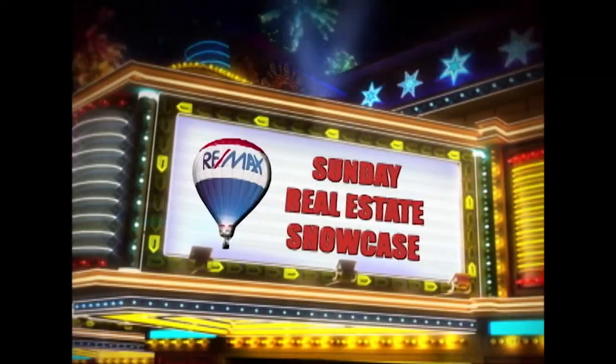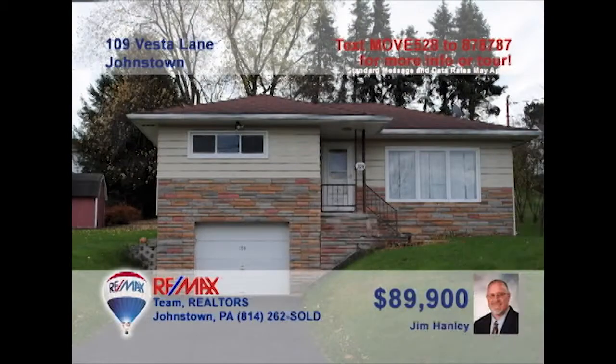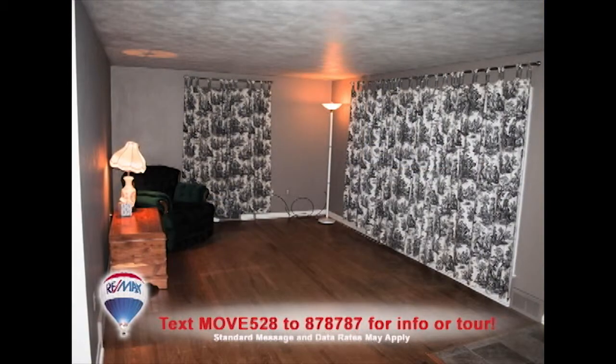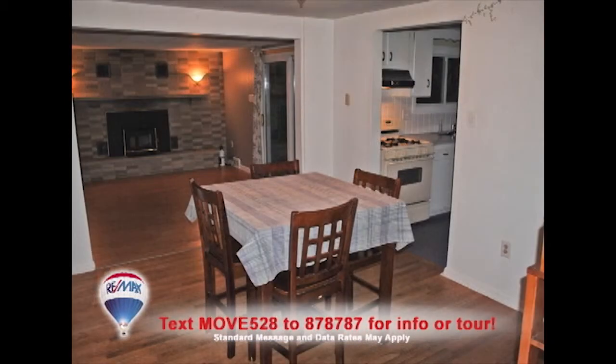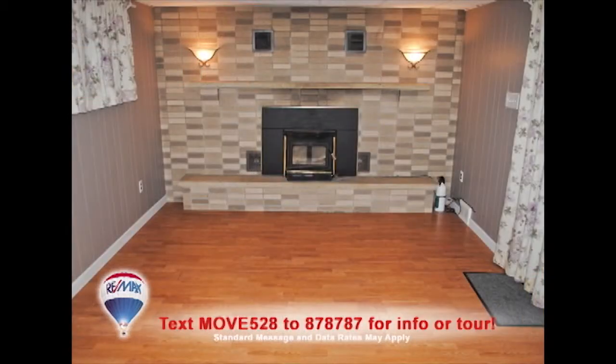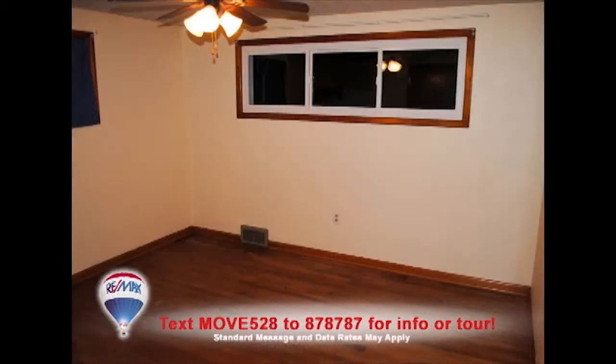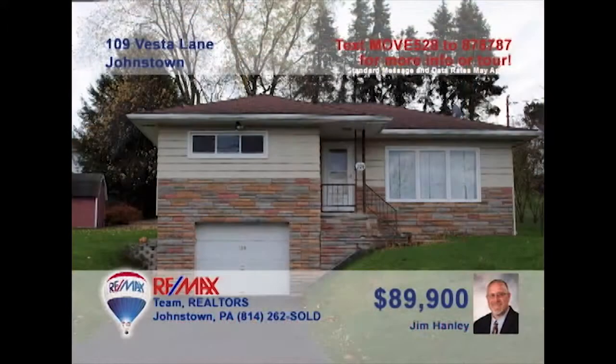Welcome back to the Showcase. Jim Hanley invites you to see this charming Johnstown home with a great view. Gleaming white cabinetry and all appliances are ready for the family chef in the kitchen. Entertain friends in this living room with hardwood floors. The hardwood also flows into the dining room. Get cozy by the fireplace this winter in the den, and you'll find both bedrooms to be just right at day's end. Contact Jim right away to see it all in a personal tour.